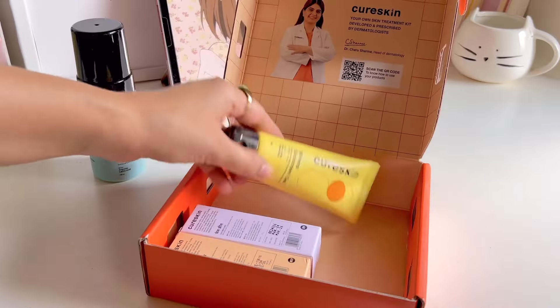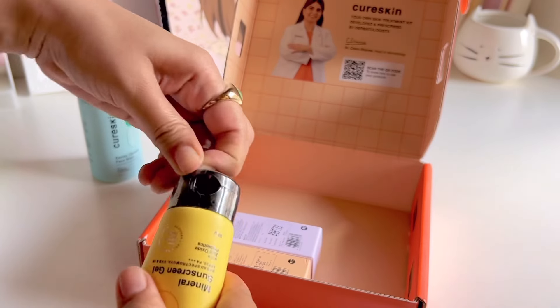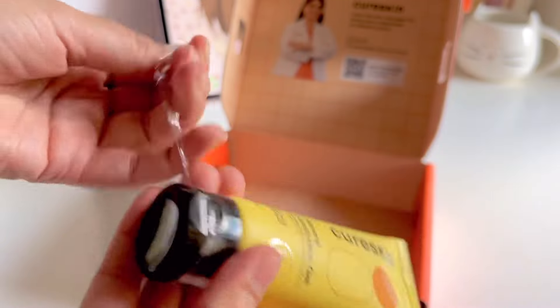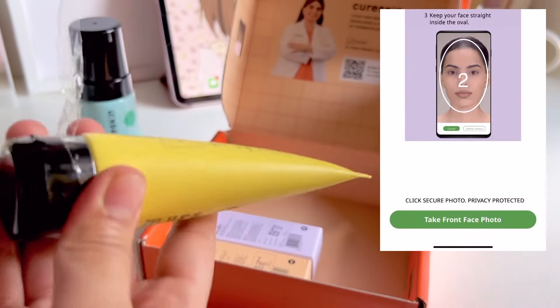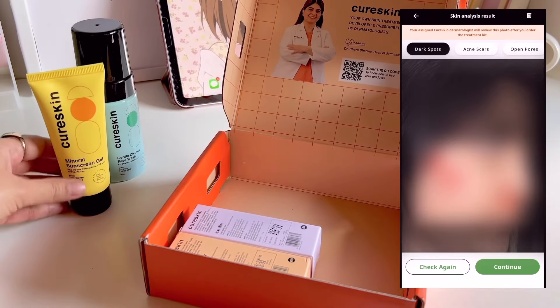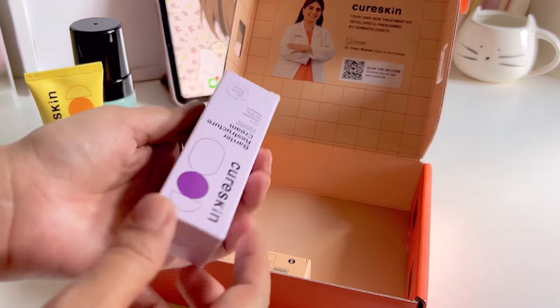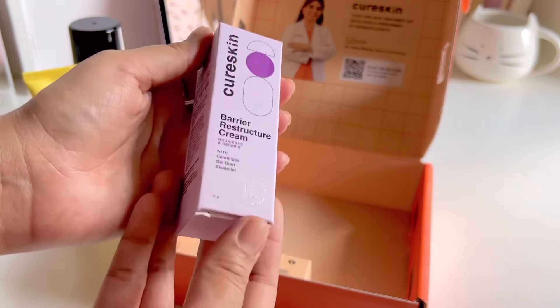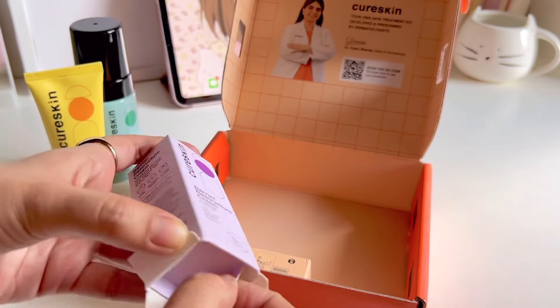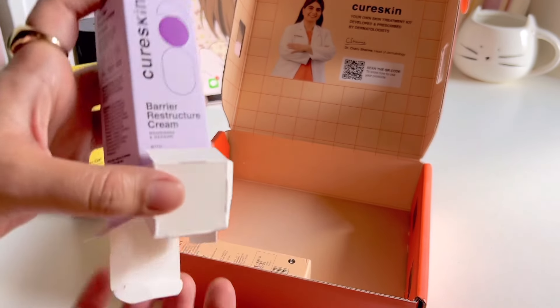It could be acne, dry skin, or whatever. After that, the AI will connect you with a doctor. The doctor will ask you some questions regarding your issue and will ask you to take a photo of both sides of your face, which allows the scanning feature to detect marks and spots to understand your problem better. After listening to your problem, the doctor creates a customized skincare kit according to your issues.